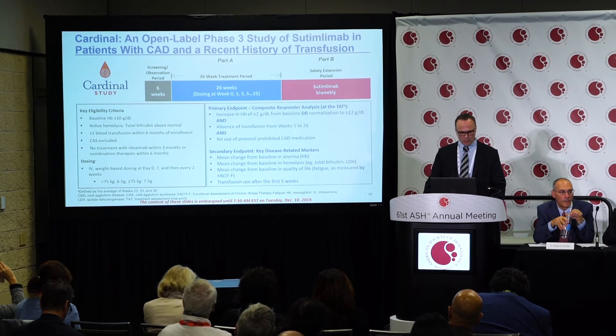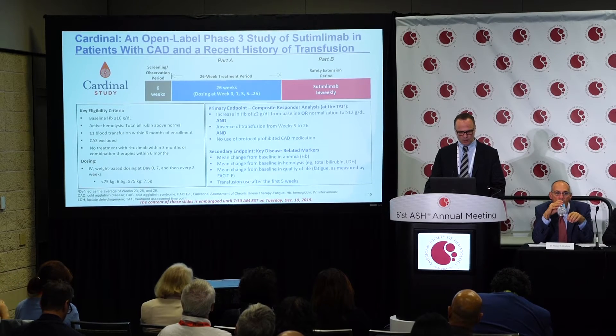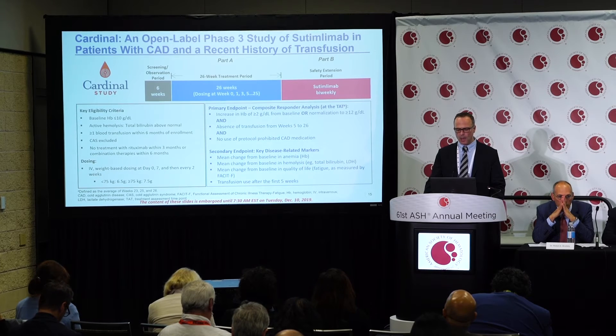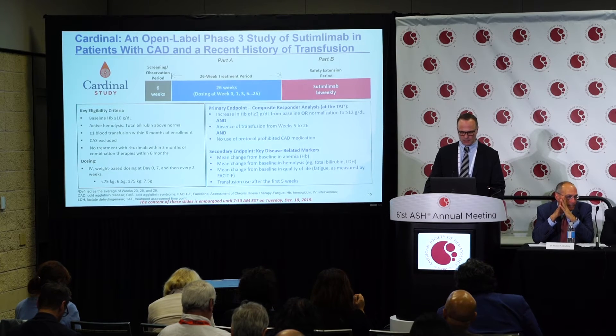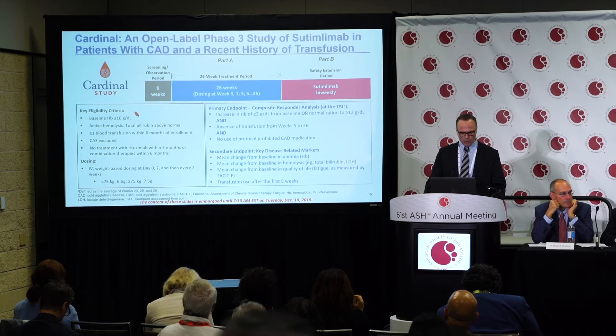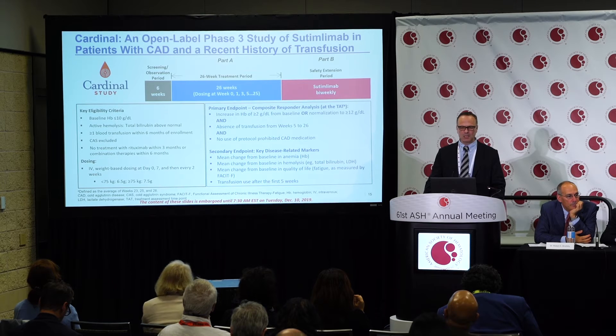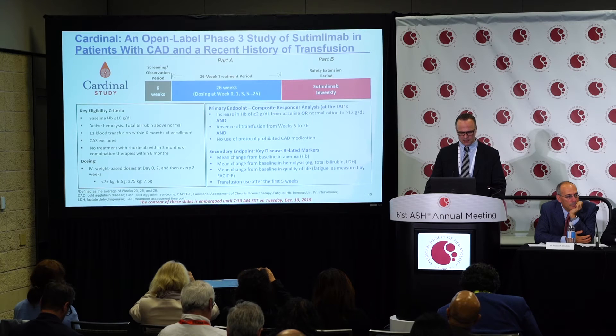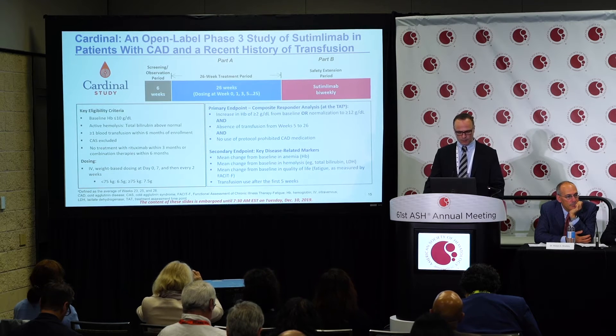Based on positive data from the Phase Ib trial, we started the Cardinal trial — an open-label Phase III study of Sutimlimab in patients with cold agglutinin disease and a recent history of transfusion. Key eligibility criteria included baseline hemoglobin at or below 10 g/dL, active hemolysis, at least one blood transfusion within six months of enrollment, exclusion of secondary forms of cold agglutinin disease, and no treatment with rituximab within three to six months before the start of treatment.